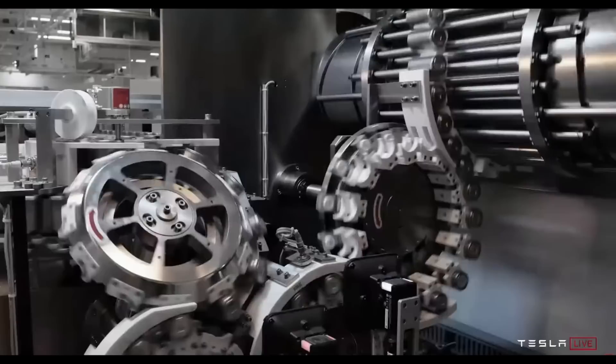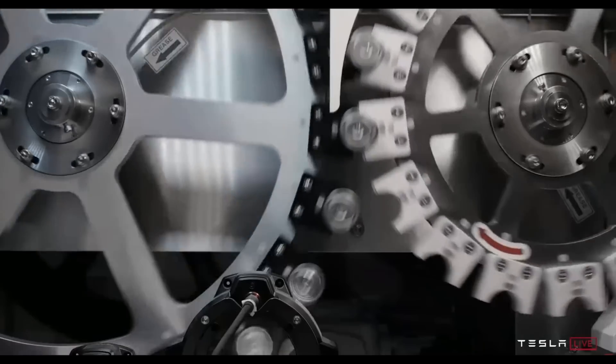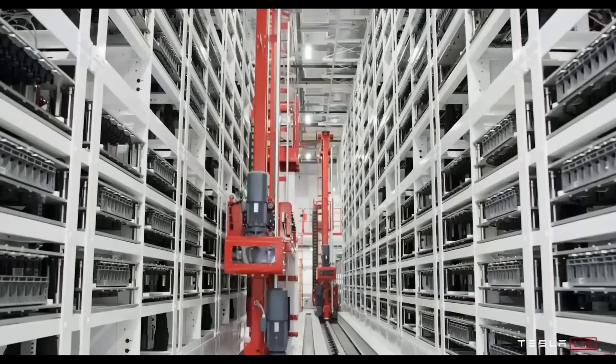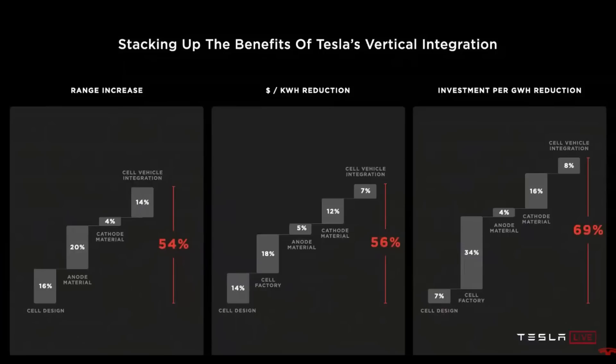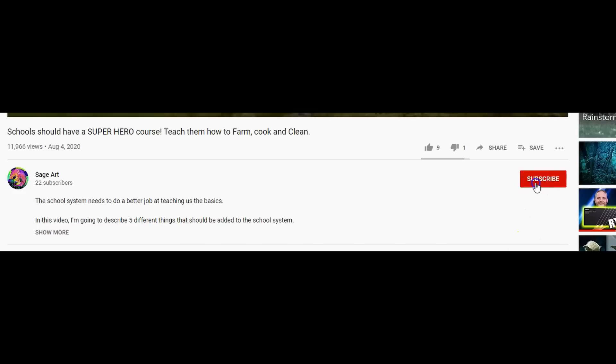Hey guys, hope you're having an amazing day. Today I wanted to talk about some takeaways from Tesla Battery Day and how it has a 54 percent increase in range — not 16 percent like you're seeing in a lot of places. Before I begin, please hit that like and subscribe button to help grow my channel.